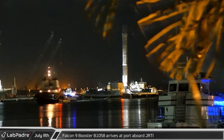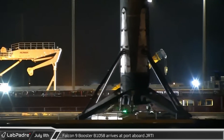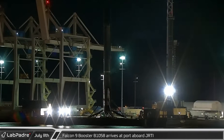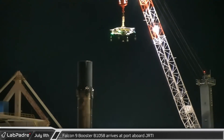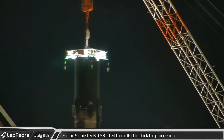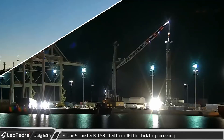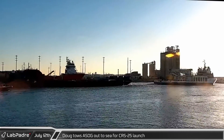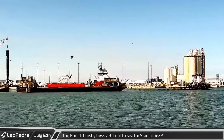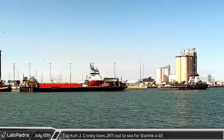Moving over to Florida, Monday saw the return of Falcon 9 booster B1058 from the Starlink 4-21 mission as SpaceX drone ship Just Read the Instructions was towed into port. Shortly after the drone ship was secured to the dock, the crane with the Falcon 9 lifting attachment swung out and attached itself to the top of the booster, then lifted it onto the dock for processing. A few hours later, Doug towed A Shortfall of Gravitas out to sea for the CRS-25 mission. That afternoon, after less than a day in port, Just Read the Instructions was towed out to sea for the next Starlink launch.